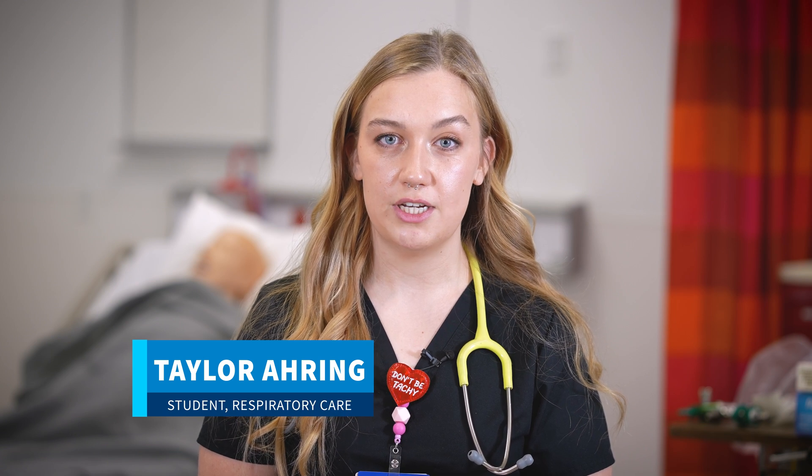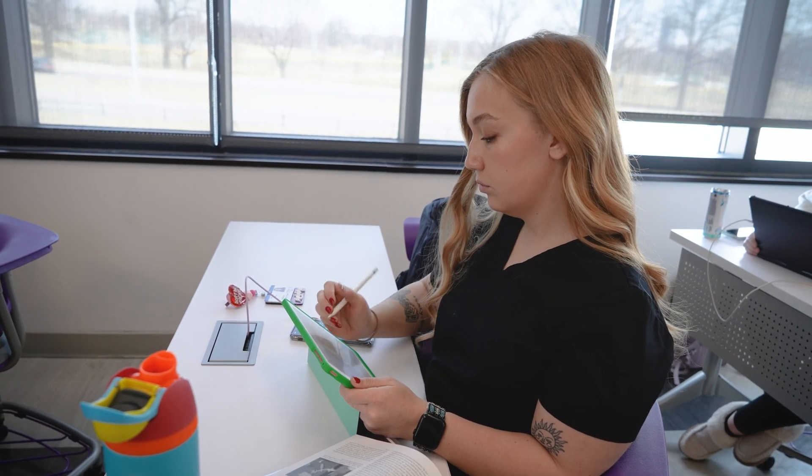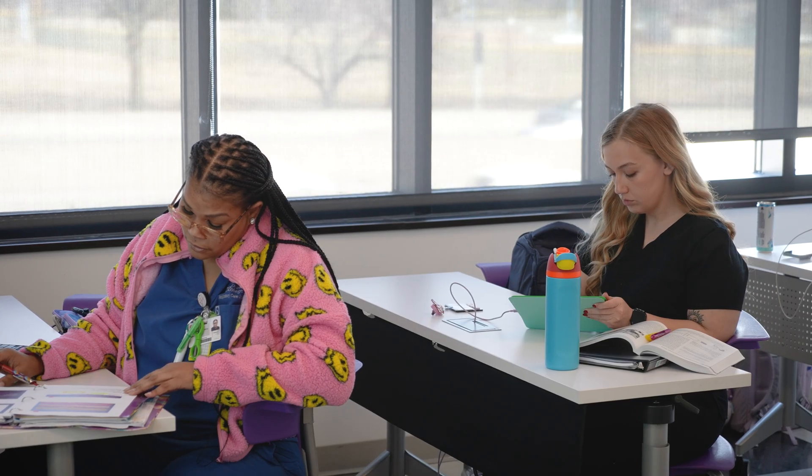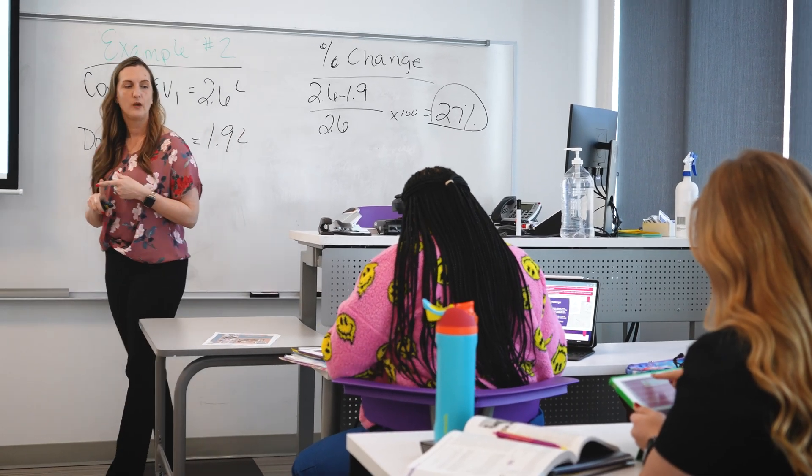I chose to get my degree at STLCC because I really liked the location and I was able to afford it. I've gotten a lot of hands-on experience through different clinical sites while going to STLCC, and I feel like that's going to really help me feel confident going forward into all the future experiences I want to get.